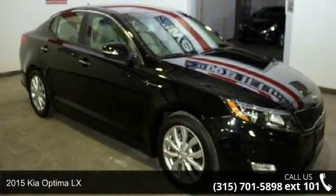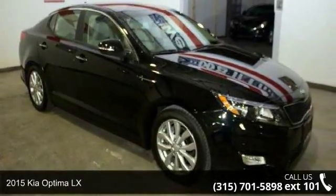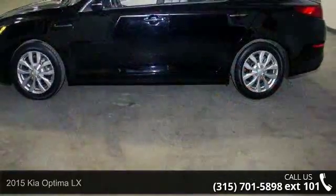Step into the 2015 Kia Optima LX. This may be the set of wheels you've been looking for.